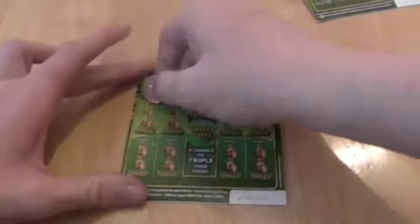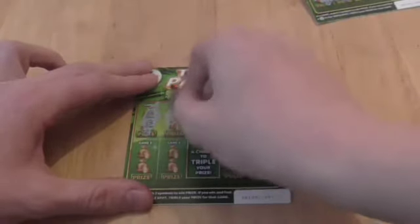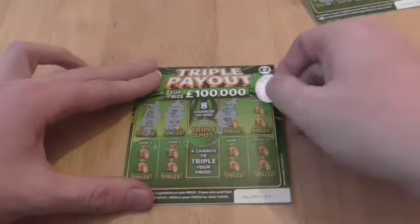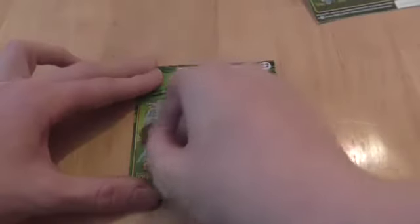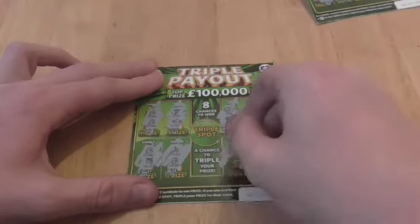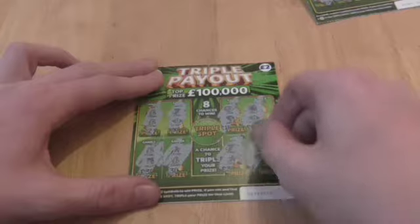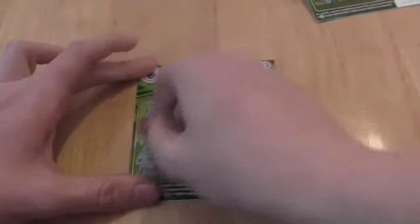Yep, one there. Noop, noop, noop, noop. Times three, times one — two pounds.